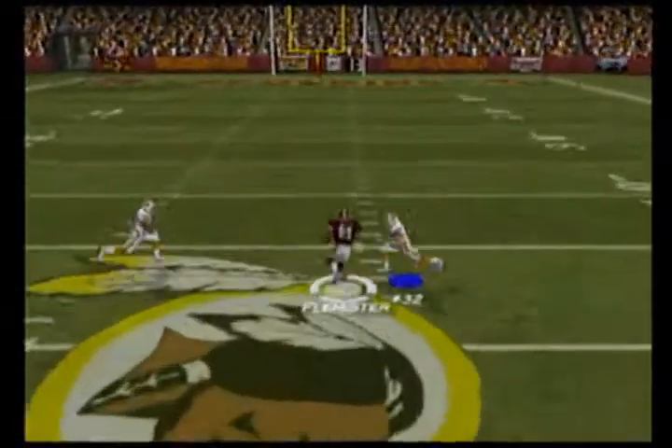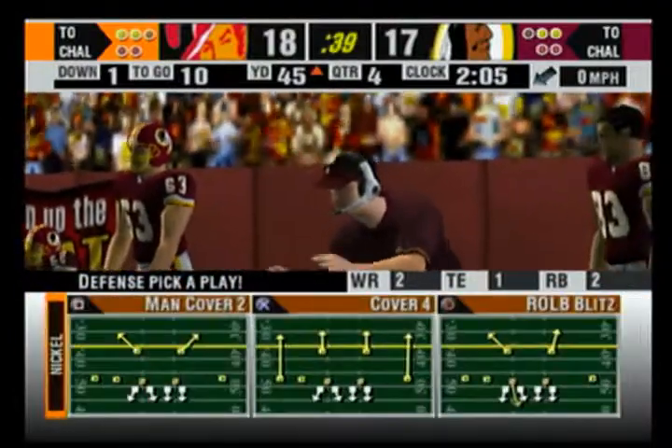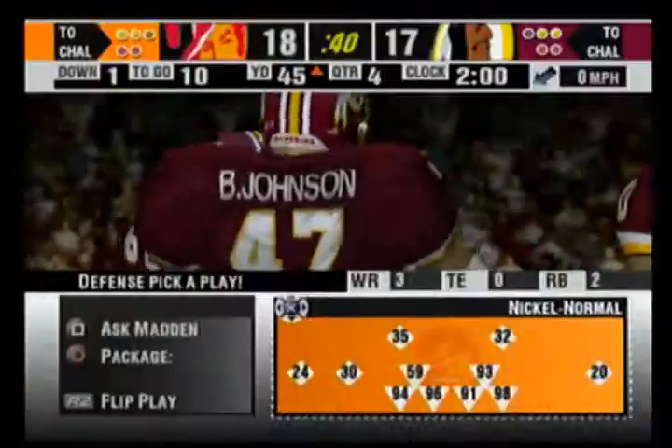Throwing to move the sticks — and he does it! I tell you, he put that one right on the money. They're just out there playing a little pitch and catch. Two minutes to go.